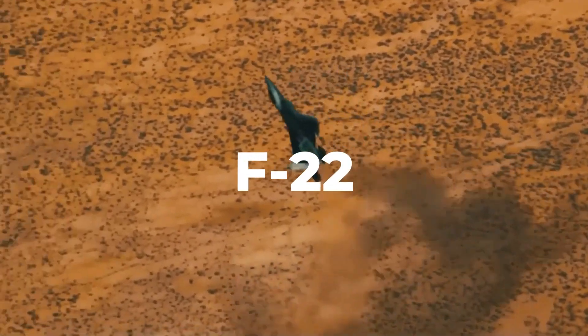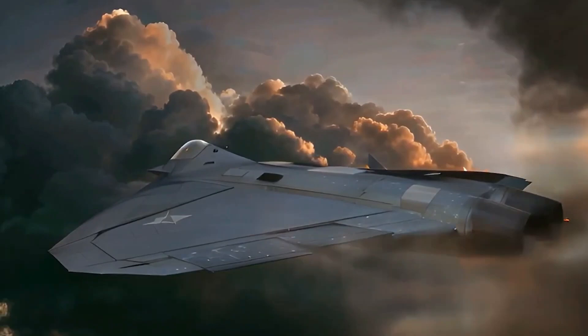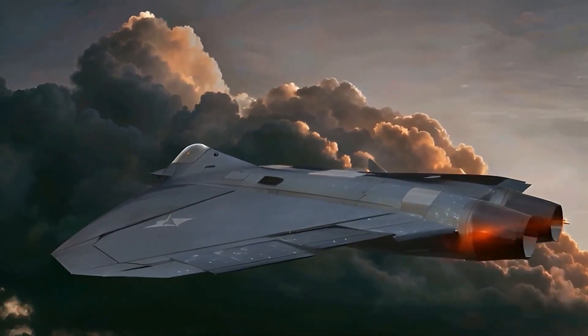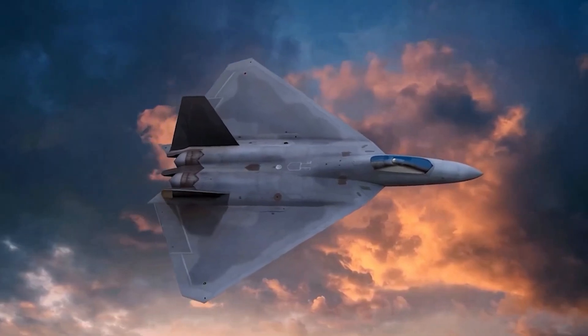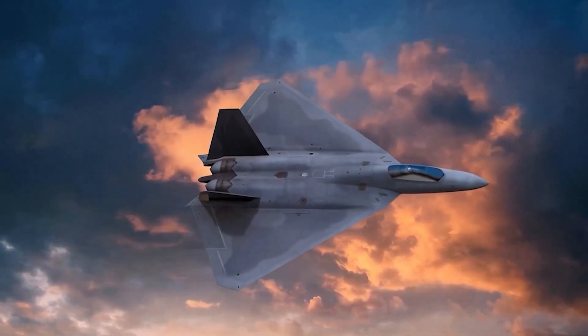Built on the F-22 Raptor's foundation, the Manta incorporated its engines and fuselage, but with radical differences. A massive delta wing design gave it more fuel capacity, greater range, and the ability to carry heavier payloads internally, preserving its low radar signature.